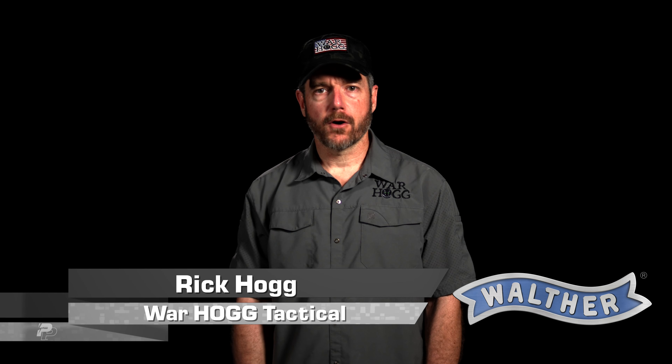Hey guys, Rick Hogg with Warthog Tactical, and I want to talk to you about the four rules of firearm safety. As a firearms owner, it's important we understand these rules and learn them where they just become second nature in our daily lives.